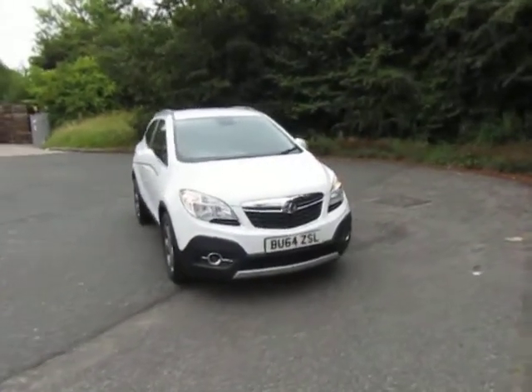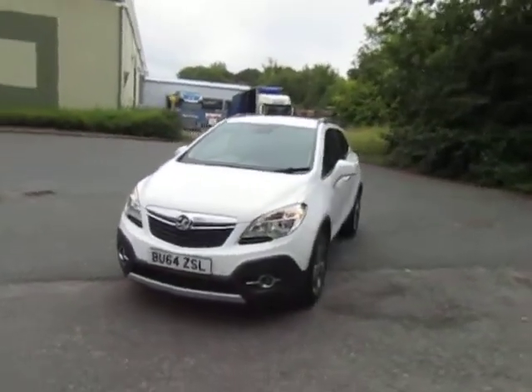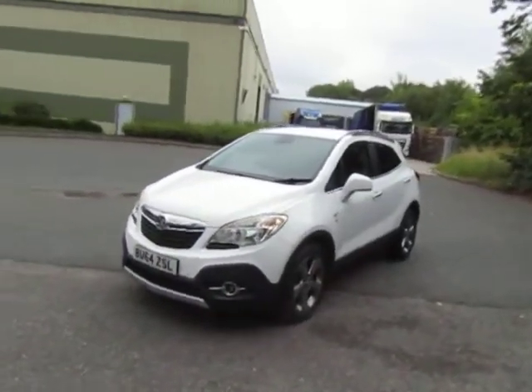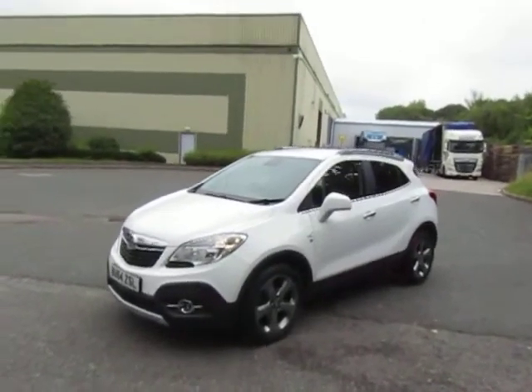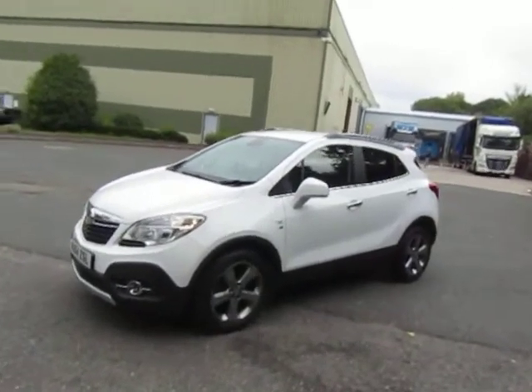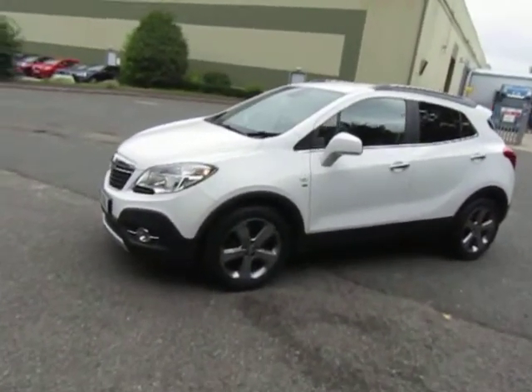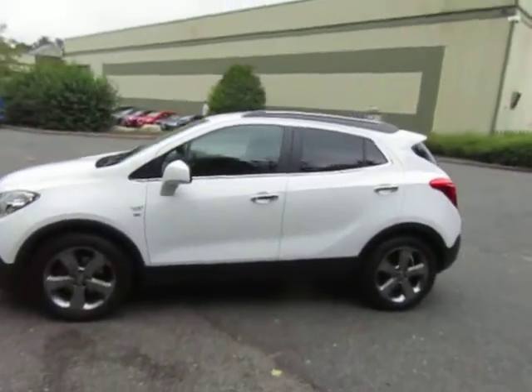Welcome to JT Hughes in Telford. My name's Mark. Today I'm going to show you this Foxhall Mokker fitted with the petrol engine and automatic gearbox. Nice low mileage, under 18,000 miles. Very nice clean tidy car. It's the SE model, comes with the leather interior.